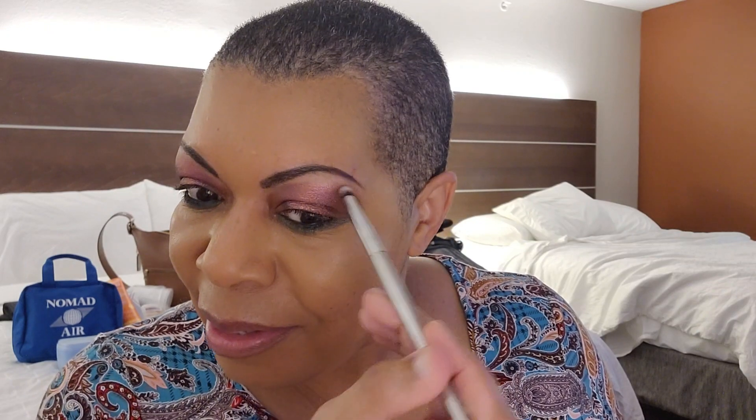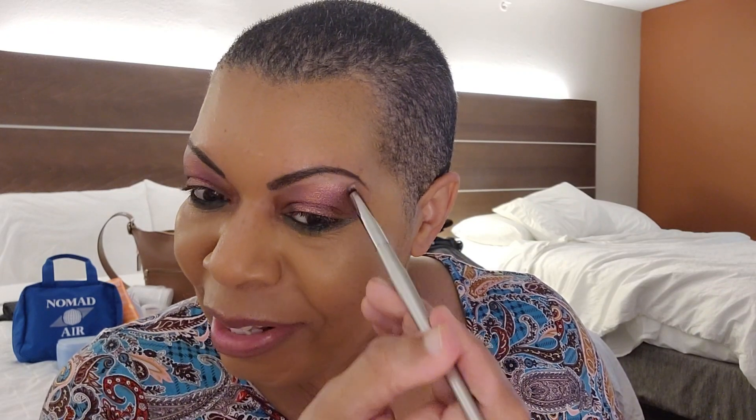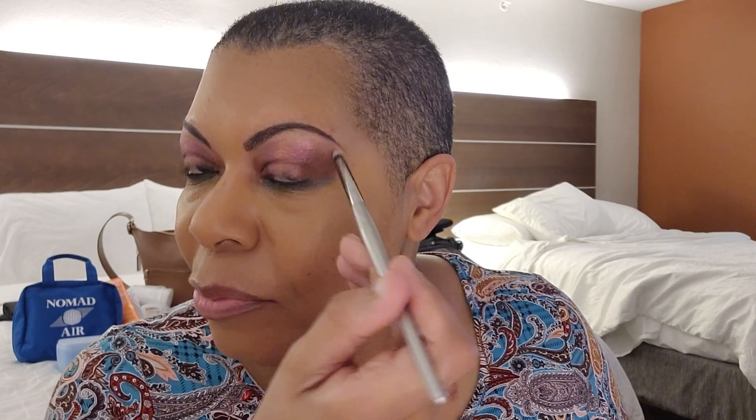That side didn't move. This side looks like it moved. Something with this side — even with the last two looks I'm just like, huh. On this side it did bring it up, but maybe I need to do small circular motions. We're going to keep moving because we've got stuff to do. Fashion Fair Truly Tawny powder.